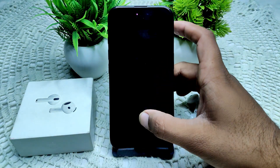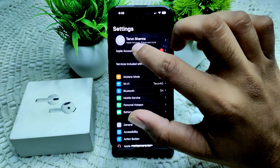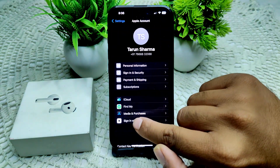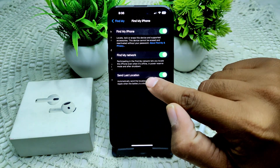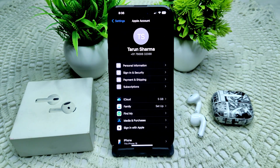Next, enable Find My in your settings. Go into your settings on your device, tap on your Apple account, then tap on Find My. You need to turn on Find My iPhone — make sure all three features there are turned on.